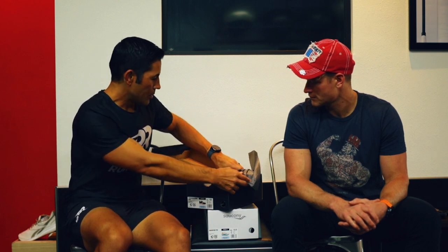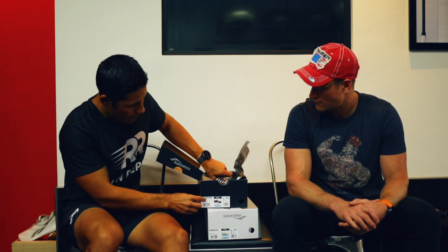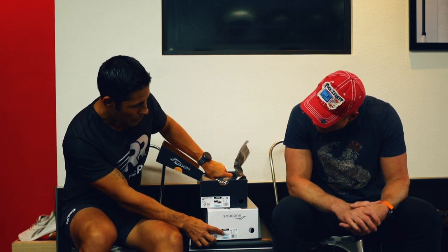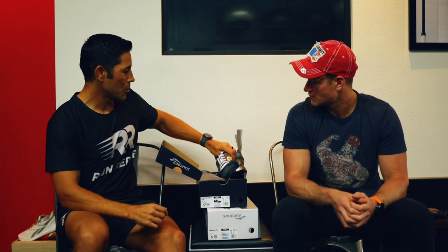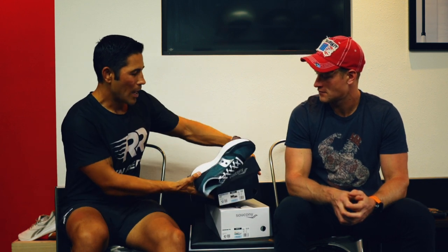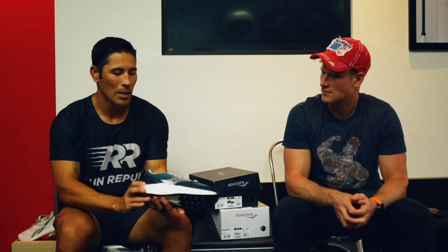There's been a lot going on with carbon-plated shoes over the last year, year and a half. What I have here is the Saucony Endorphin Pro — a full carbon-plated shoe — and also the Endorphin Speed, which has a nylon plate. The nylon plate is not as rigid as the carbon plate. I'd still consider it a super shoe and lots of people are racing and training in the Speed. You probably don't train in the carbon-plated shoe all the time because it's really rigid and might make your foot sore.